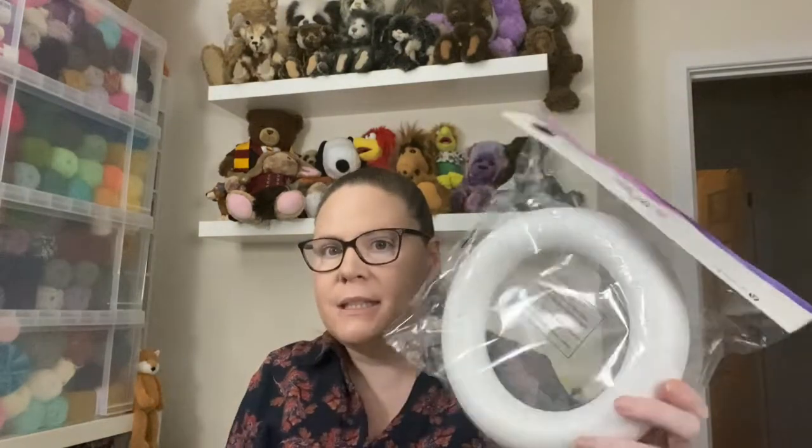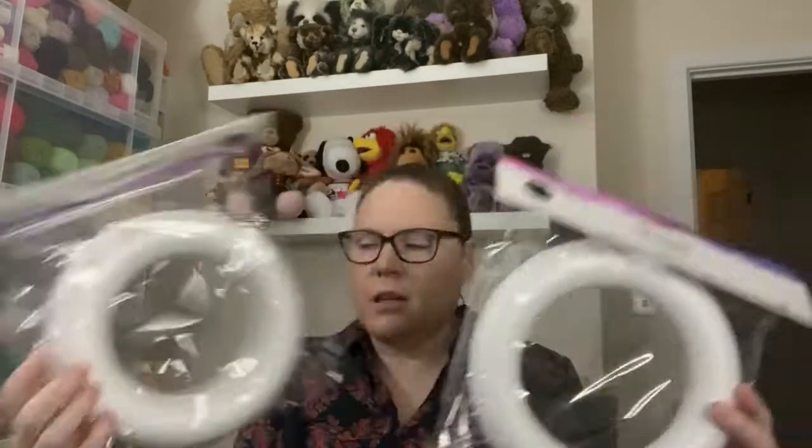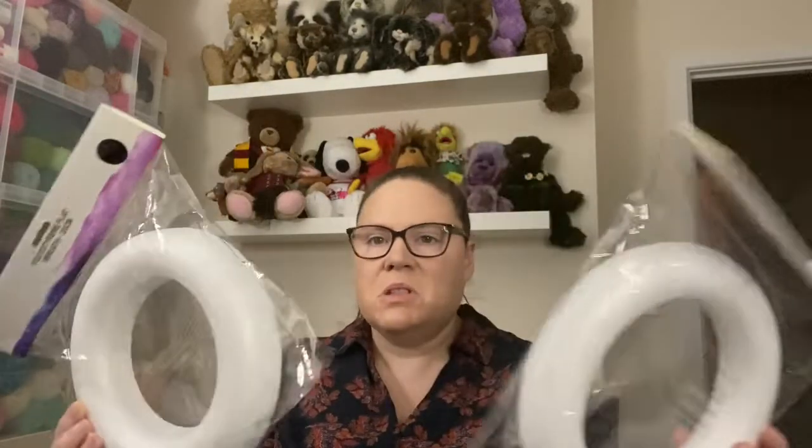I got the one that was flat, which is what the pattern calls for, but just in case it doesn't work - because they were only £1.25 each - I also got the one that's like rounded, which is 20 centimetres. The flat one kind of sticks out a bit more since it's flat. I might get the tape measure out and figure out the circumference.